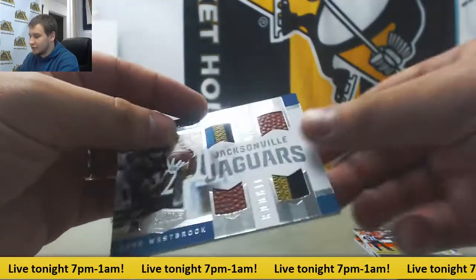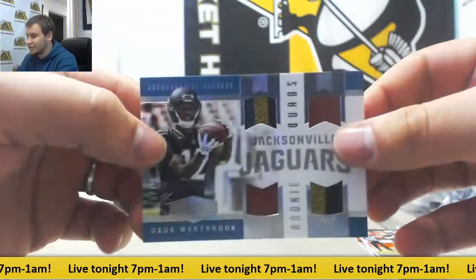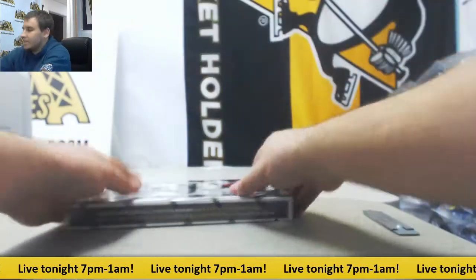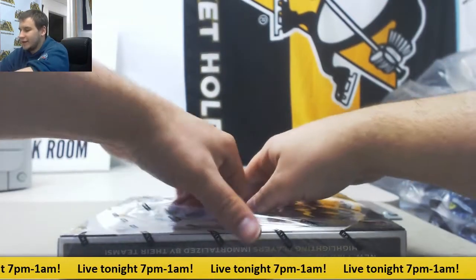And a Quad Relic of D.D. Westbrook, 30 of 75. Alright, and 17 Limited.